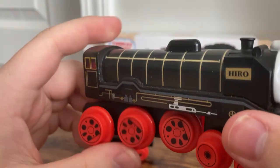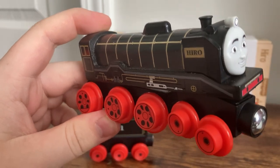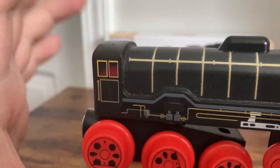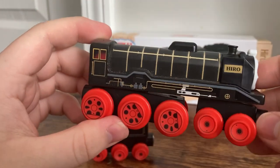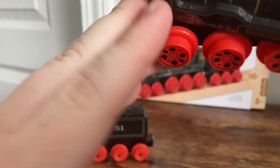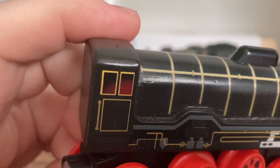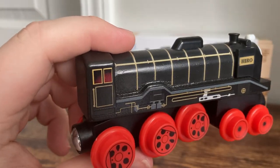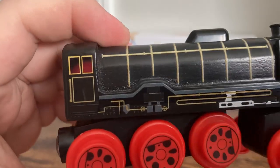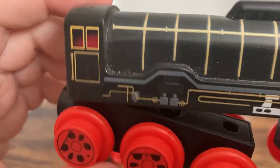My third gripe is the only thing that actually takes down the model a little bit for me, and that is the cab is way too small. Like, way too small. You've got this giant engine with a giant long boiler, and then the cab is just kind of there — it's not even as wide as my finger. The cab is a little bit disappointing, not completely model-ruining though. This is fantastic. But if the cab were just a bit wider or a bit longer facing forward, I would have liked that a lot more.